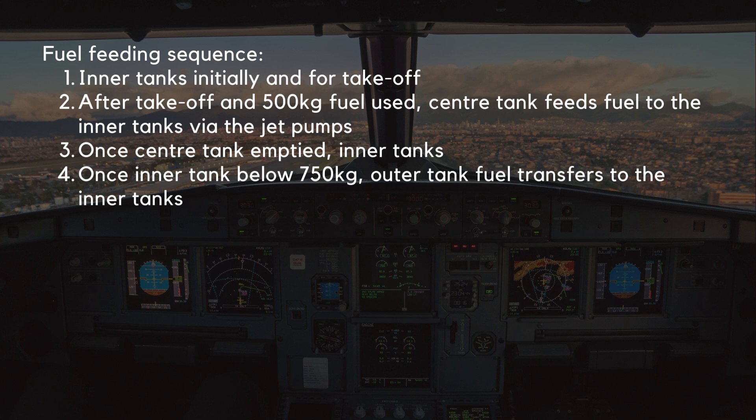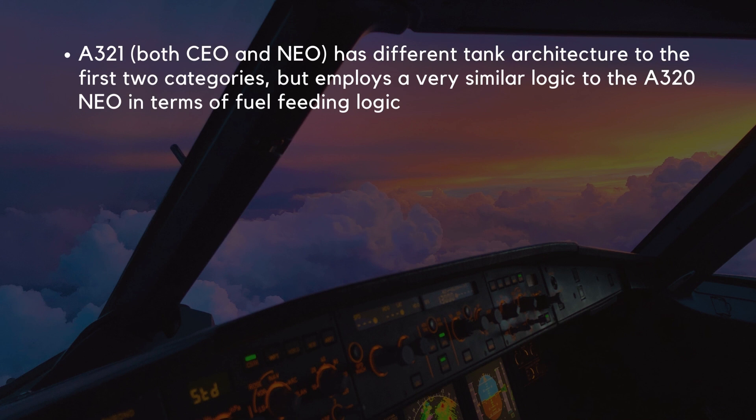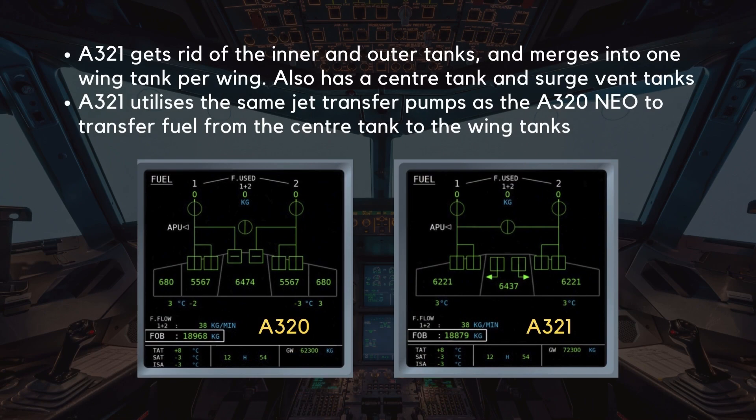Now let's take a look at the last category, the A321. The A321, both CEO and NEO, has a rather different tank architecture to the first two categories, but employs a very similar logic to the A320 NEO in terms of fuel feeding logic. The A321 gets rid of the inner and outer tanks and simply merges them into one wing tank per wing. It also has a center tank and surge vent tanks. The A321 utilizes the same jet transfer pumps as the A320 NEO to transfer fuel from the center tank to the wing tanks, and follows a very similar logic.